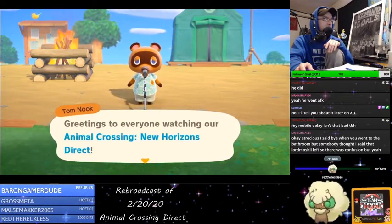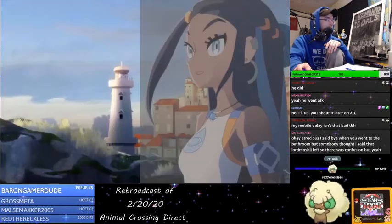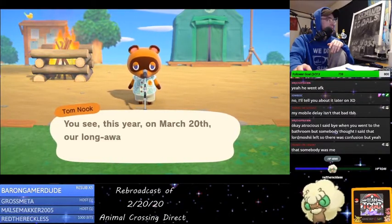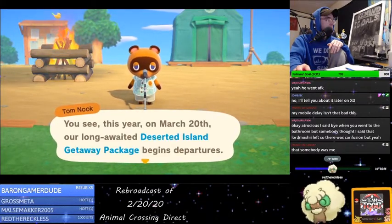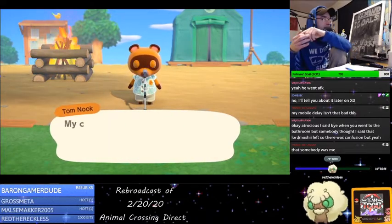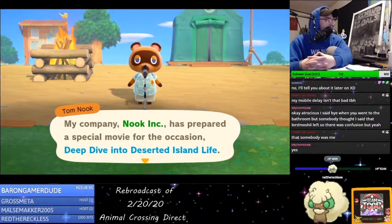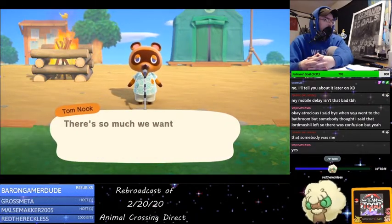Greetings to everyone watching our Direct. Welcome, you all. My company, Nook Incorporated, has prepared a special move on the occasion. Deep dive into deserted island life.